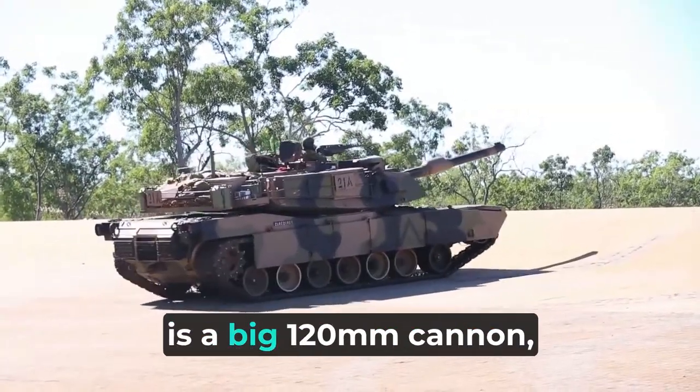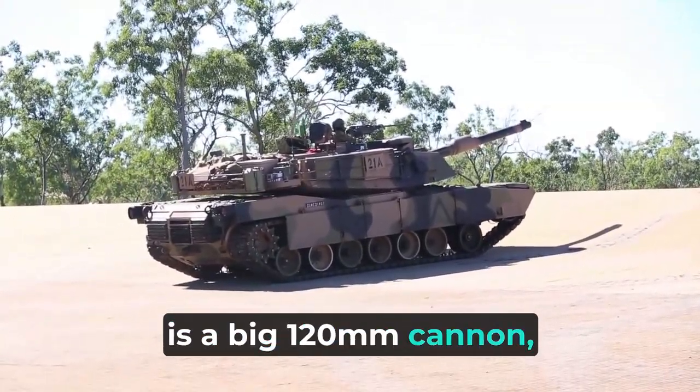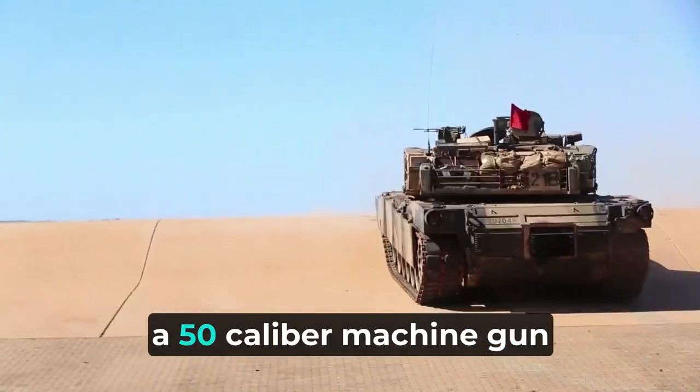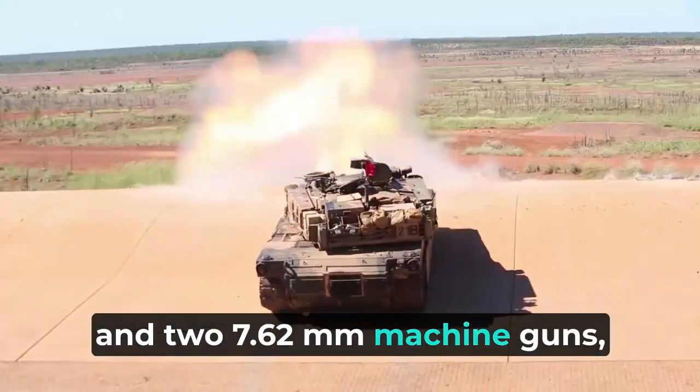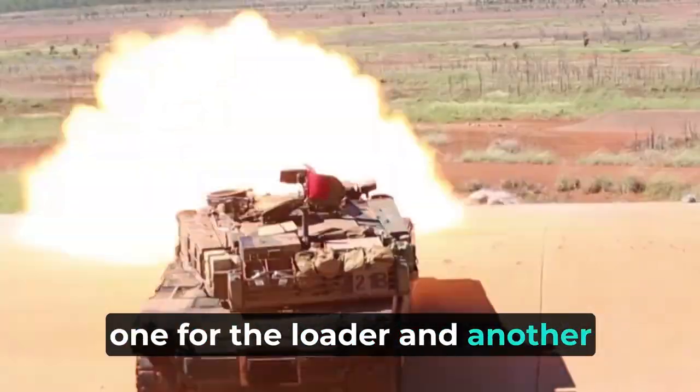The main gun of this tank is a big 120mm cannon. It also has other guns, like a .50 caliber machine gun for the commander, and two 7.62mm machine guns — one for the loader and another as a backup.